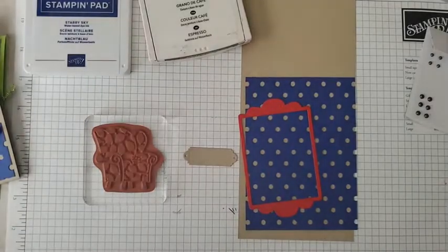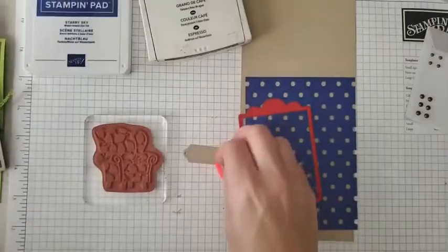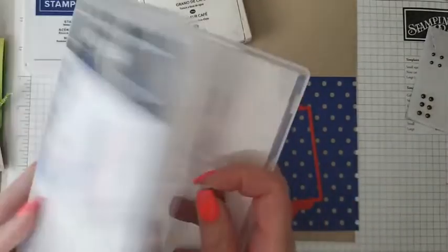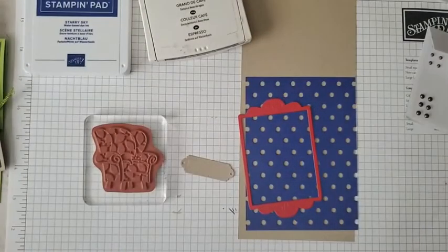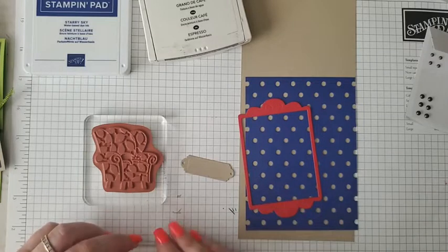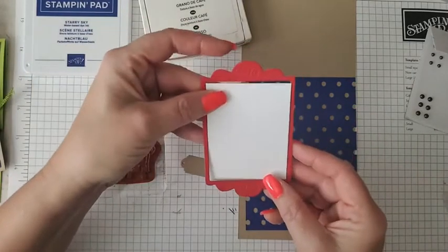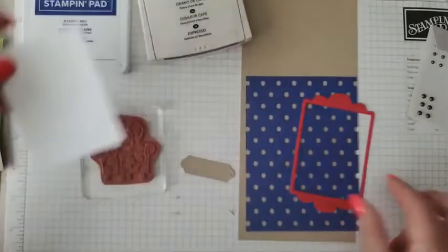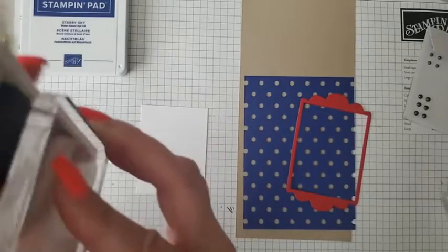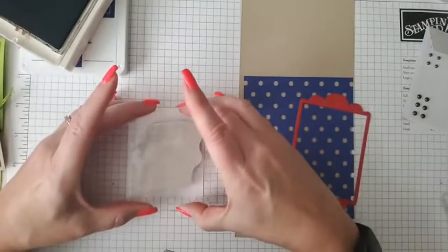I need the words for my sentiment. On my original card I did 'missing you,' but on this one I'll do 'hi friend.' I also cut a piece of white cardstock to fit in the center of the frame — just measured it and cut it — and that's what we're going to stamp our main image on, using our early espresso ink. I'll stamp the cat right in the center.